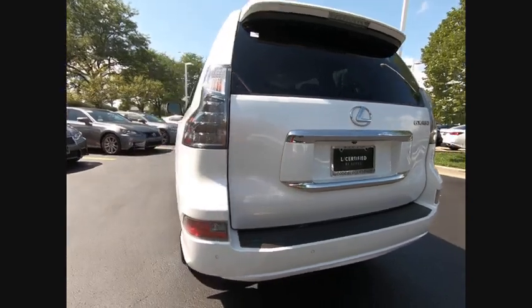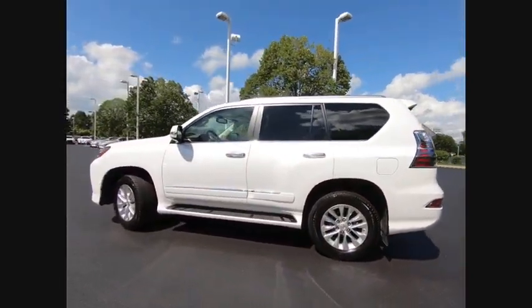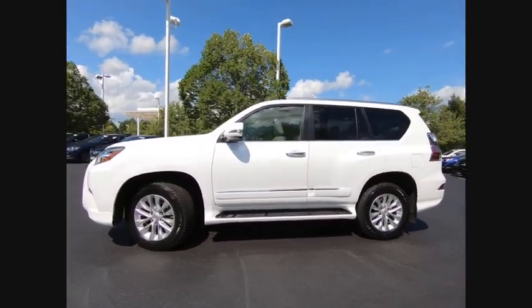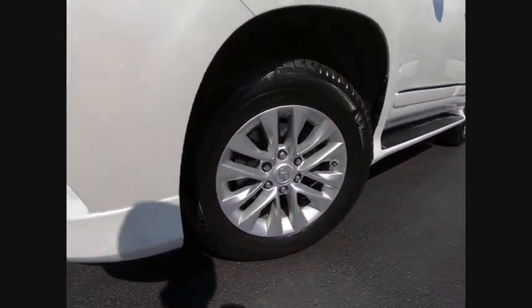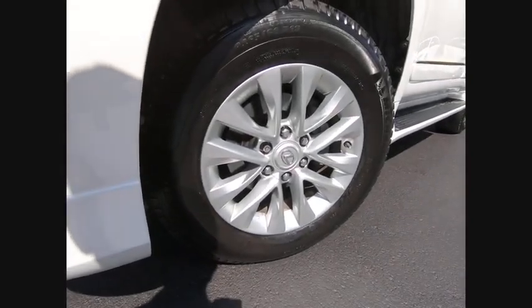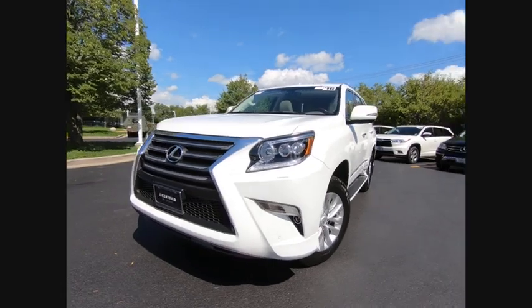This vehicle has less than 30,000 miles. Here are some of this vehicle's great options: traction control, stability control, cruise control, airbags, front knee, power brakes, clock, trip computer, child safety locks, electronic brake force distribution, tachometer.